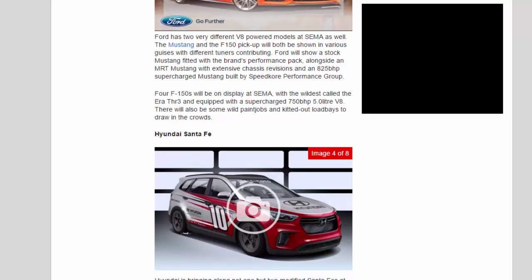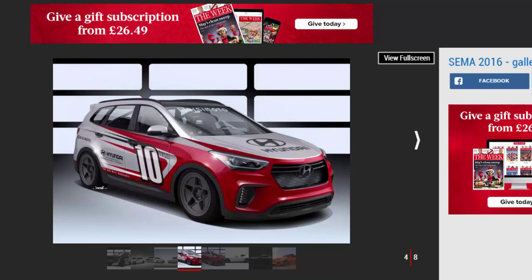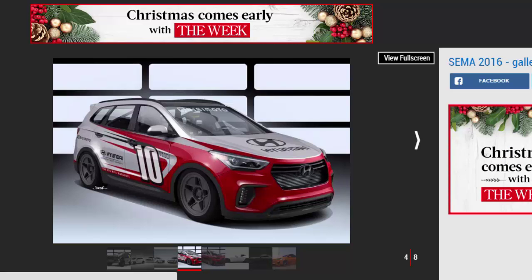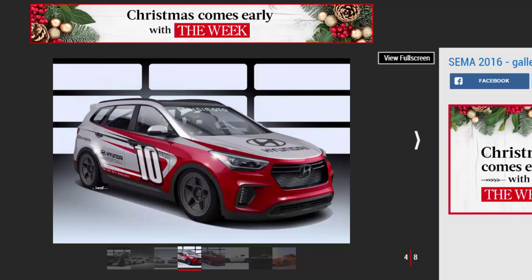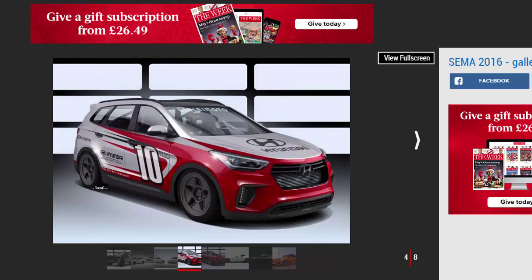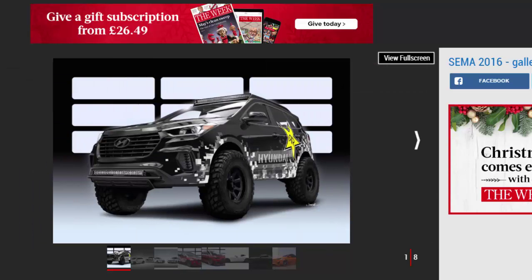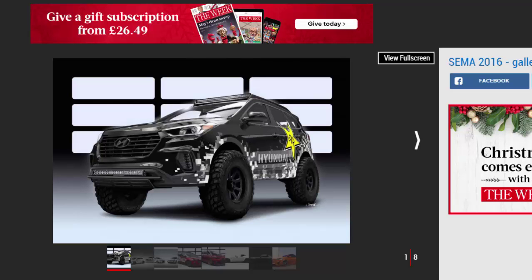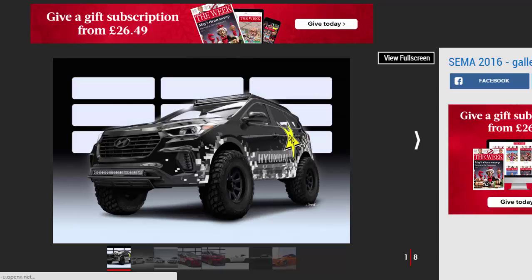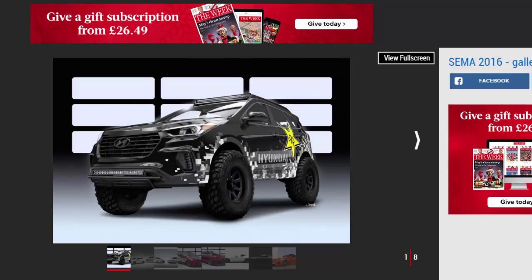Hyundai Santa FE. There will also be some wild paint jobs and kitted-out load bays to draw in the crowds. Hyundai is bringing along not one but two modified Santa FEs at SEMA 2016. The first was created by Rockstar Performance, with features such as a 3.3-liter V6 modified with nitrous injection and 35-inch specialist off-road tires. The second Santa FE is as far from an off-road version as possible, created by Bisimoto, this family SUV features a monstrous 1,025bhp from a heavily modified 3.8-liter turbo V6. Power is sent through the rear wheels, while the whole car has been dropped and features a race livery.